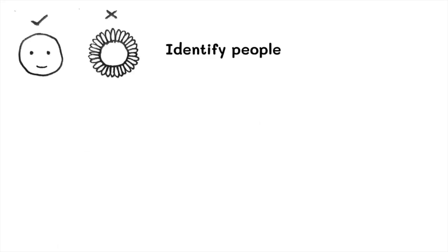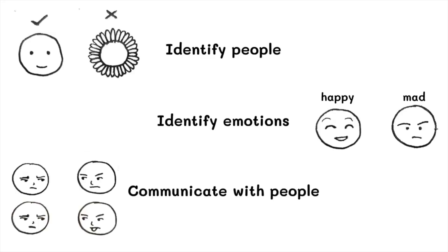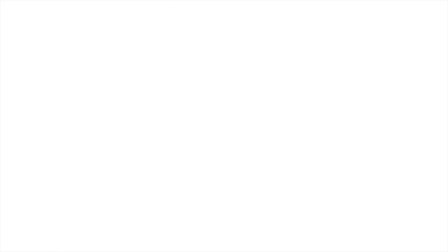We use faces to recognize other people, identify their mood, and communicate with them. Although this developed before verbal and written language were invented, we still see the unique value of facial expressions on a daily basis when we use our smartphones.